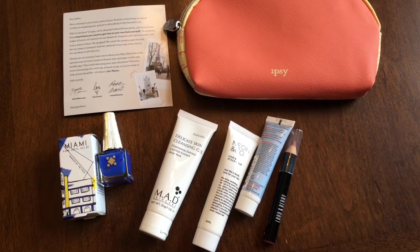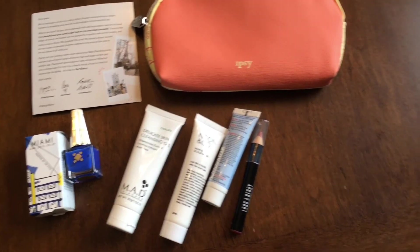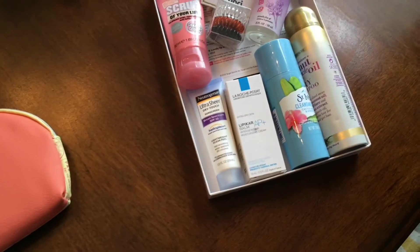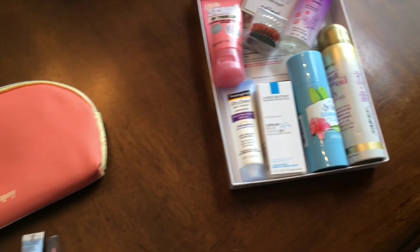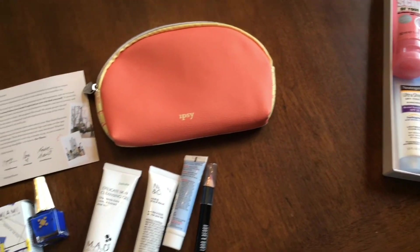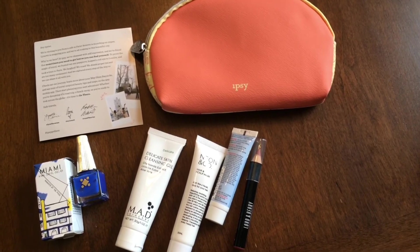Let me know what you think about Beauty Box reviews and if you want me to do more of them. Or if you have a store or someplace you'd like me to go and do a shop-with-me, just let me know and I will try to do it. Thanks so much for watching, and thank you for subscribing to my channel!